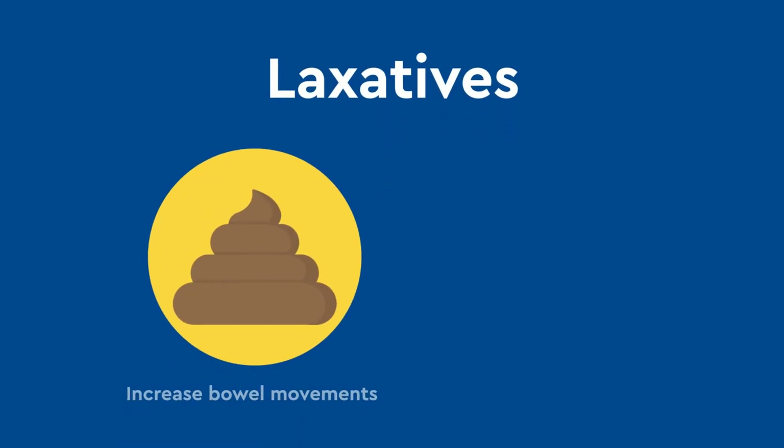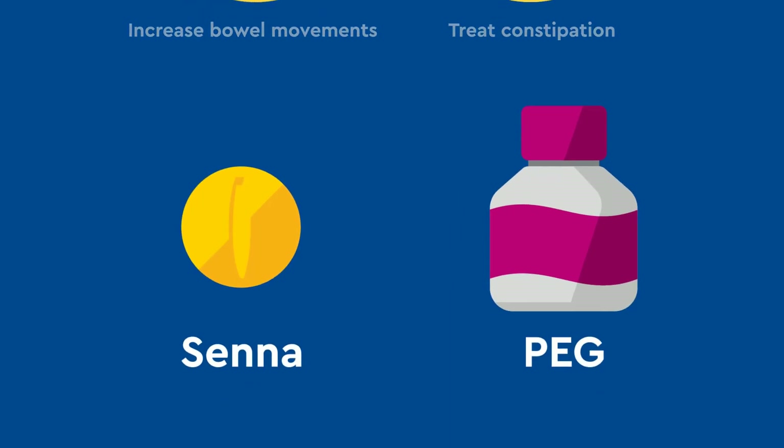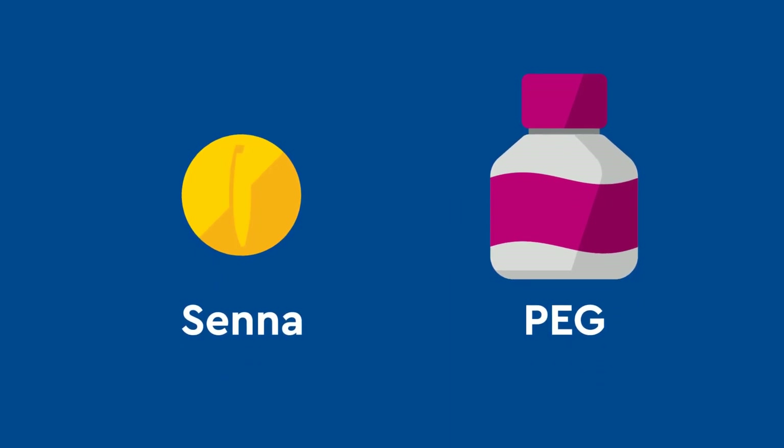Laxatives are commonly used to increase bowel movements and treat constipation. Two common types are Senna and PEG.